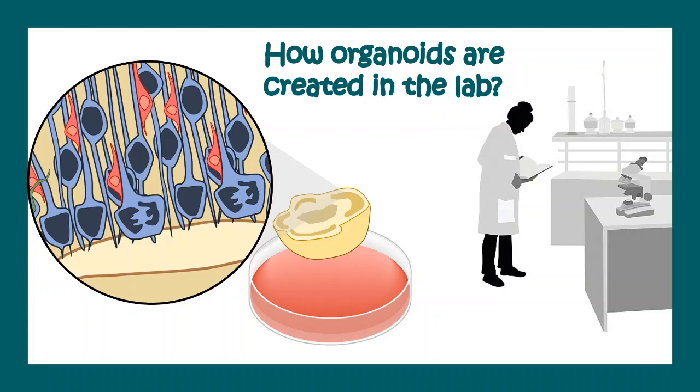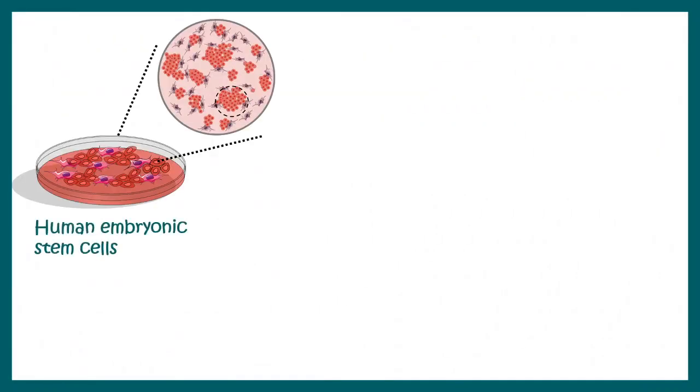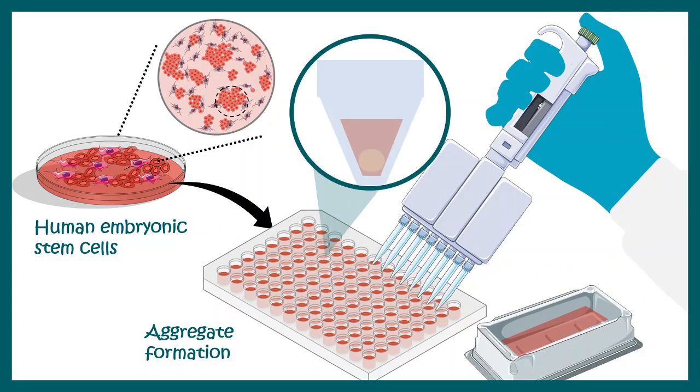The question is how these organoids are created in the lab. Scientists start with human embryonic stem cells, grow them in a particular dish, then dissociate all the stem cells and re-aggregate them to form a ball.